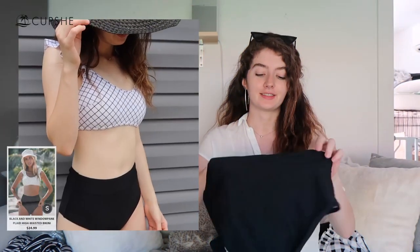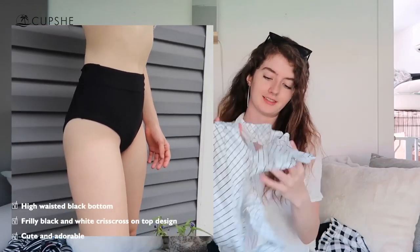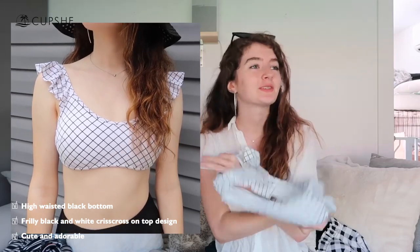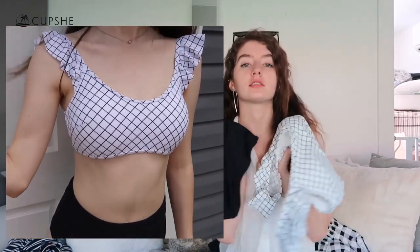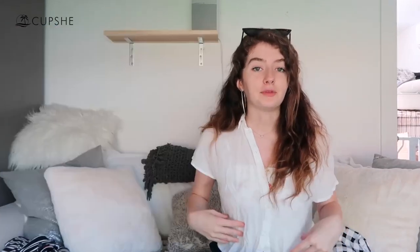The last one I got is this two-piece black and white. The bottoms are just these high-waisted black bottoms and the top is this cute frilly black and white crisscross design, which I think is so pretty, so cute, so summery. This one fits so nicely and I love the bottoms because they're high-waisted — sometimes you have a muffin top that you just want to cover up, and high-waisted bottoms do just that. I love how the high-waisted bottoms only show your abdomen.